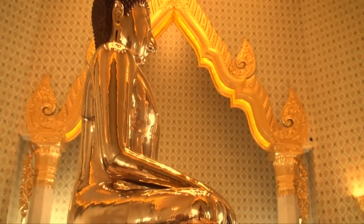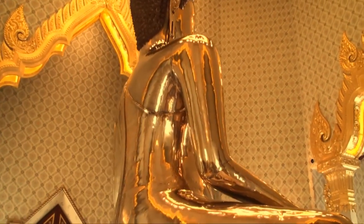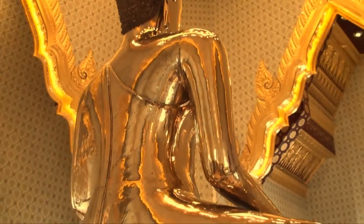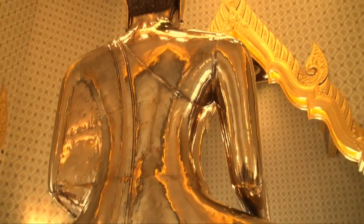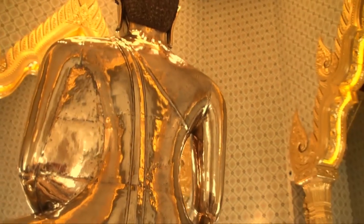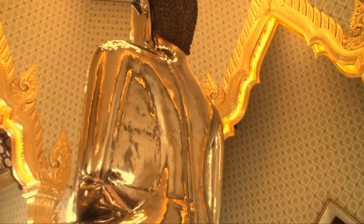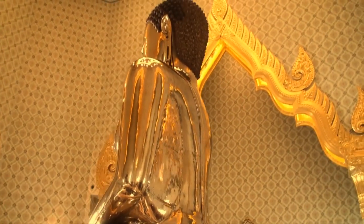The statue now sits in a chapel perched high atop a four-story marble-clad ziggurat. The second and third floors of the structure house an interpretive center. The second floor exhibits cover the history of the Chinese community in Bangkok, while the third floor museum covers the history of the golden Buddha image itself.